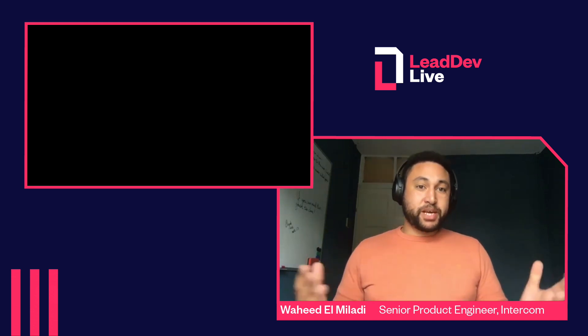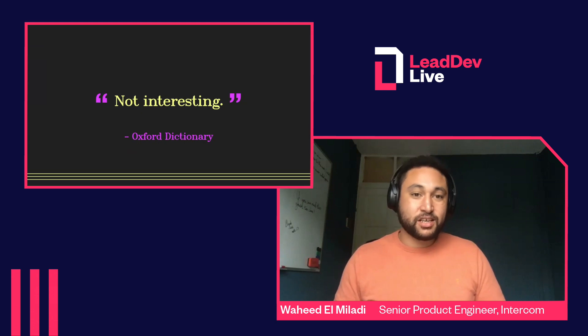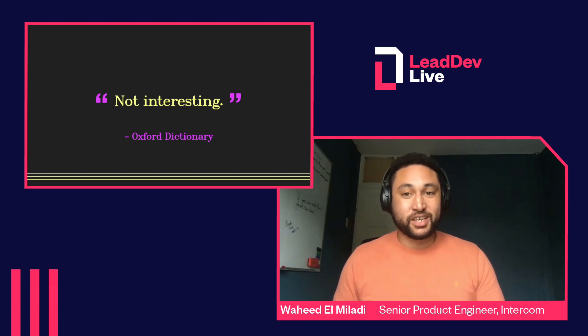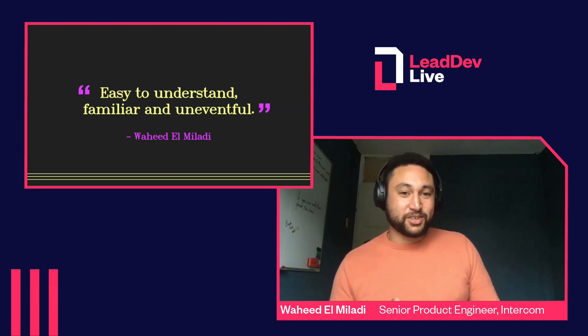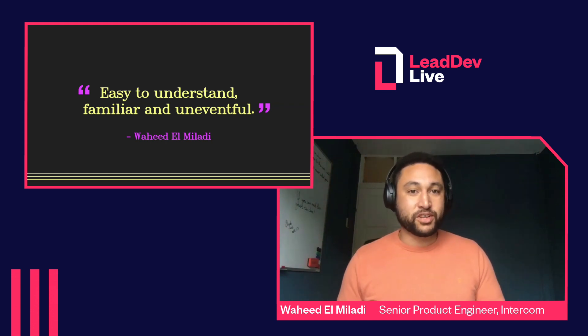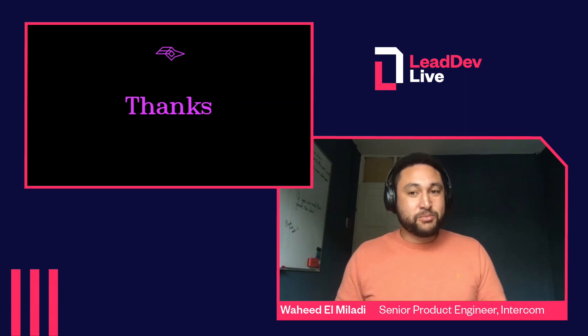In my opinion, boring gets a bad rap because of things like queuing, waiting, and Ed Sheeran's music — even the definition of boring in the Oxford dictionary is boring; I think they could have put a bit more effort into that. I think this really nails it: easy to understand, familiar, and uneventful is what defines boring. So I think we should all get excited about boring. Thanks very much for listening and I look forward to answering your questions on Slack.